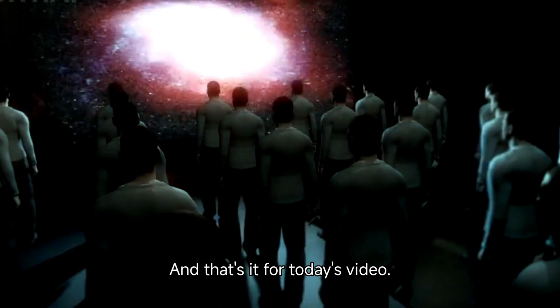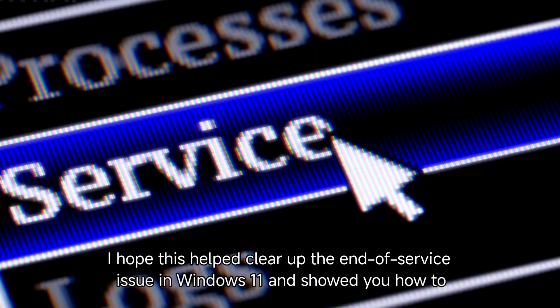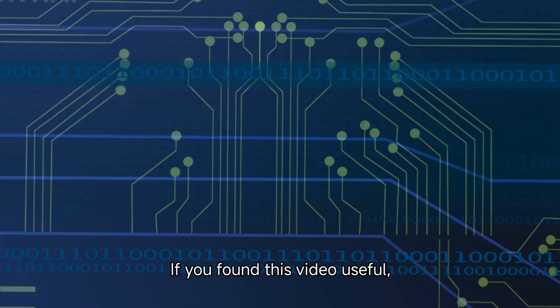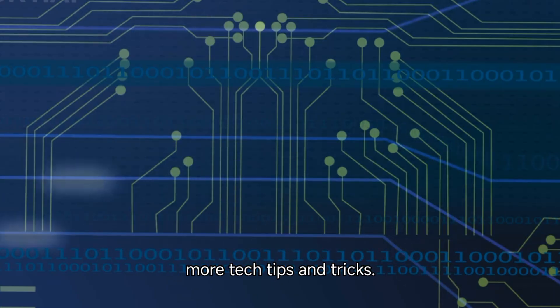And that's it for today's video. I hope this helped clear up the end of service issue in Windows 11 and showed you how to get your system back on track. If you found this video useful, don't forget to hit that like button and subscribe for more tech tips and tricks.